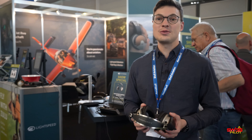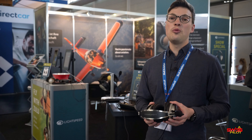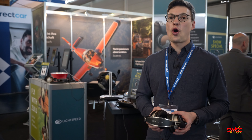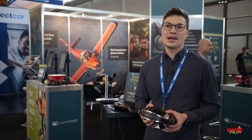Lightspeed versus Bose — both brands are famous in the aviation industry for making high quality aviation headsets. Their battle is entering the next round since both manufacturers have presented new models in the past year. We're starting with the Lightspeed Delta Zulu, their top-of-the-line model. It provides active noise cancelling, great audio quality, and Bluetooth pairing for your phone or tablet. But there are more features that are actually pretty innovative and haven't been seen in headsets before — for example, a new built-in CO monitor.